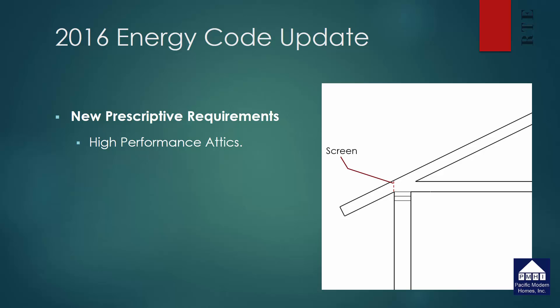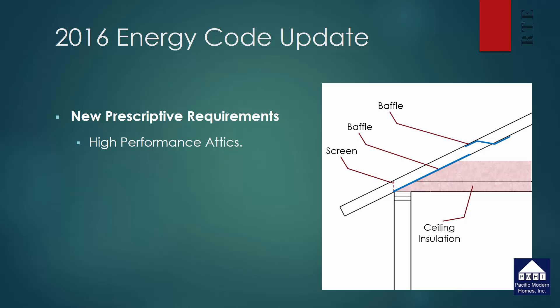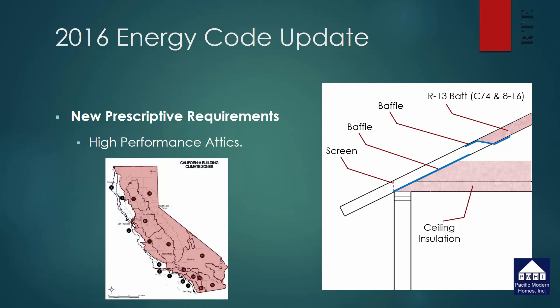When dealing with a typical attic space, you'll have vents along the perimeter of the attic to get sufficient air to eliminate humidity build-up inside. To accommodate that ventilation, baffles will need to be installed that prevent insulation from blocking that opening. As part of the high performance attic, there will be a new baffle up above the original ceiling insulation that will hold back the insulation at the top cord of the truss. This will be a requirement in climate zones 4 and 8 through 16, which is the majority of the state of California.